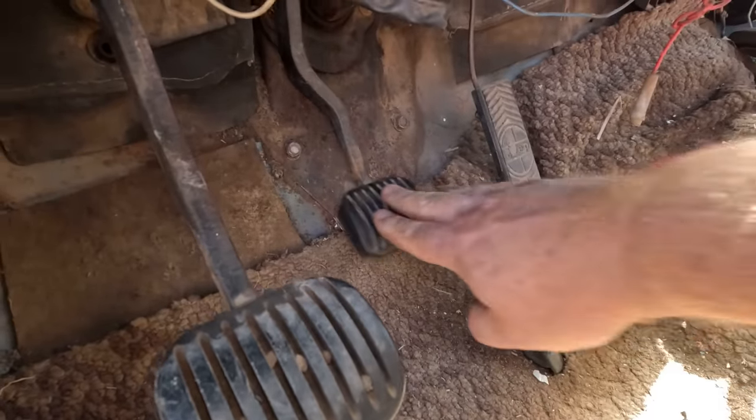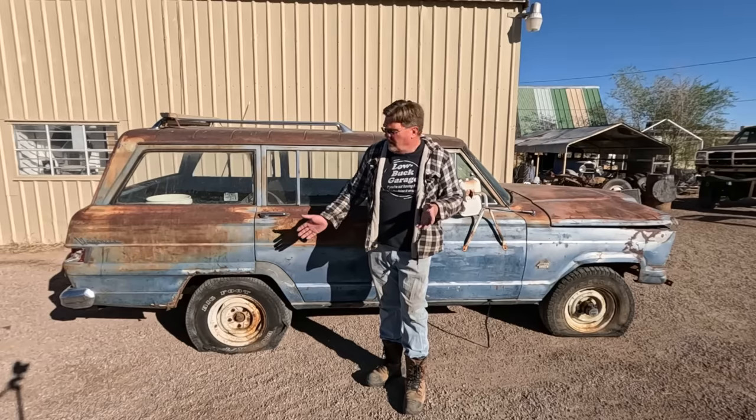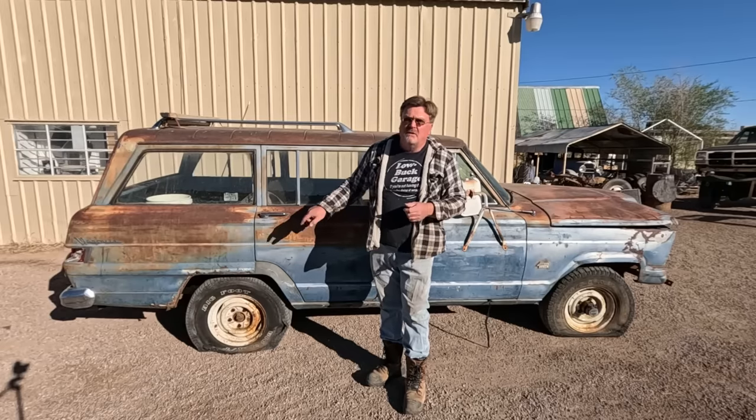Brakes still aren't really doing anything useful. I put air in the tires last night for the test drive and they're flat by morning, so I'm going to do something about that.